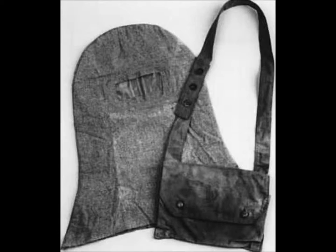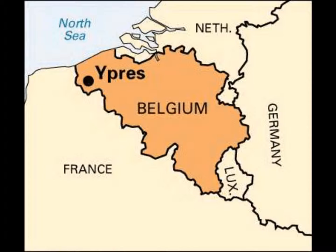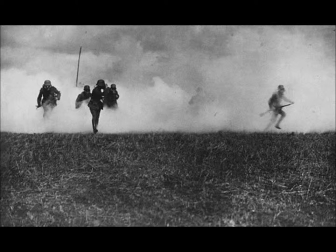Later, gas masks were connected to tubes with the canister at the end. German soldiers first used poison gas to attack the French on April 22nd, 1915. As you could have guessed, gas masks were used soon after the poison gas, and the British army used the first basic kinds of gas masks.